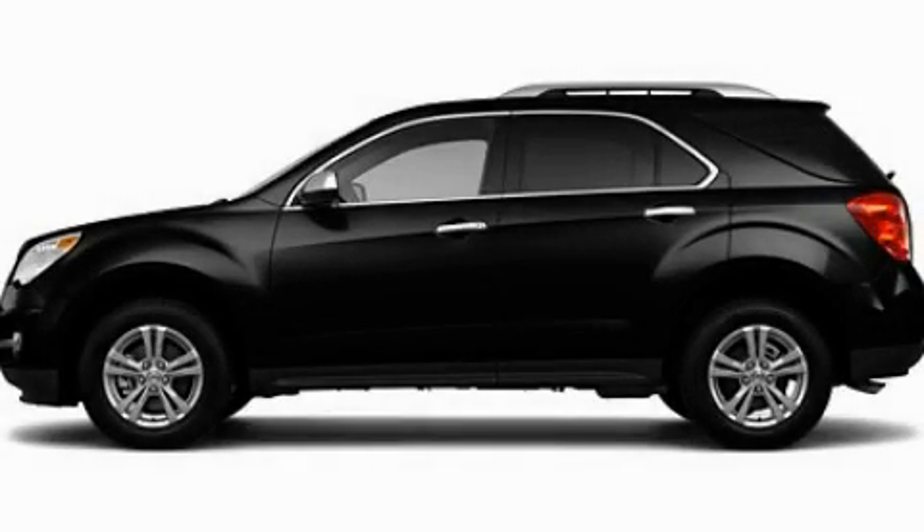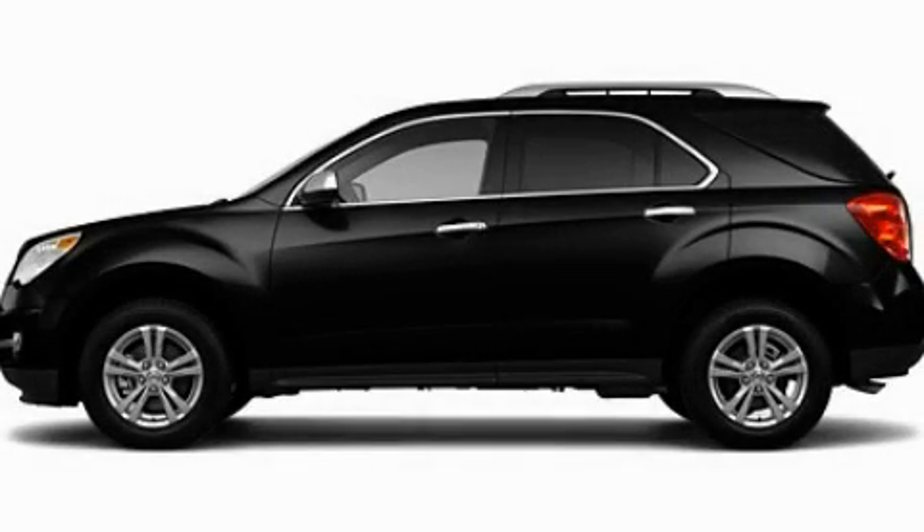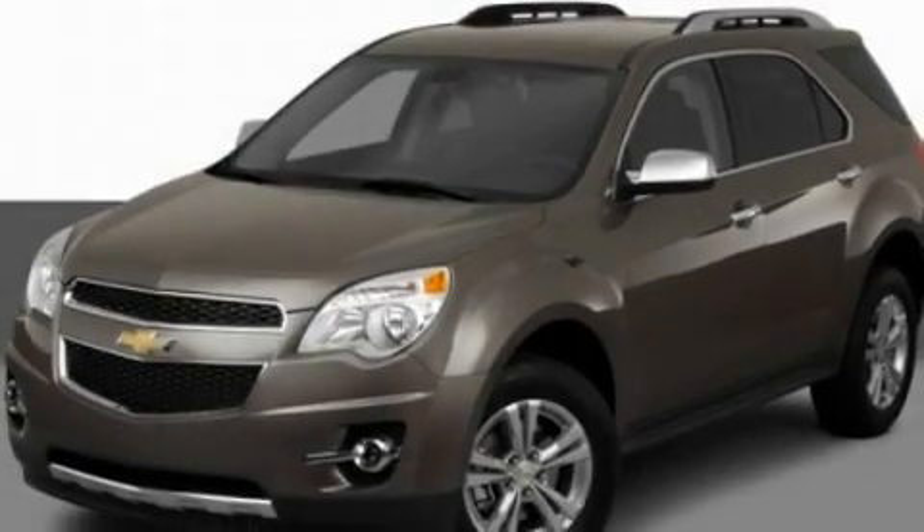This is a 2011 Chevrolet Equinox — safety, space, and comfort. It has a four-cylinder engine and an automatic transmission.